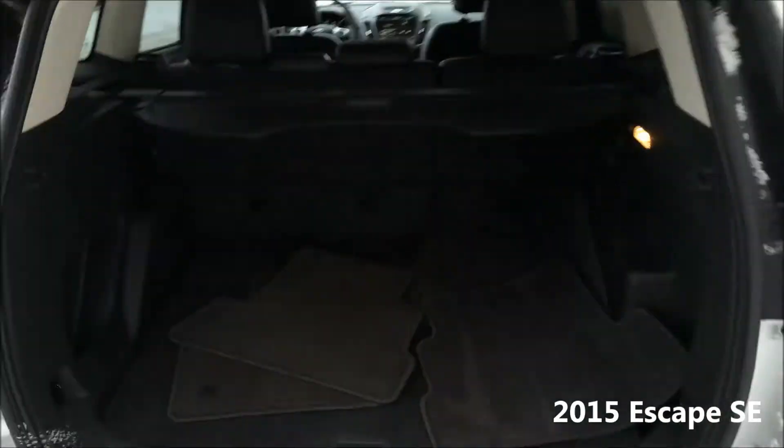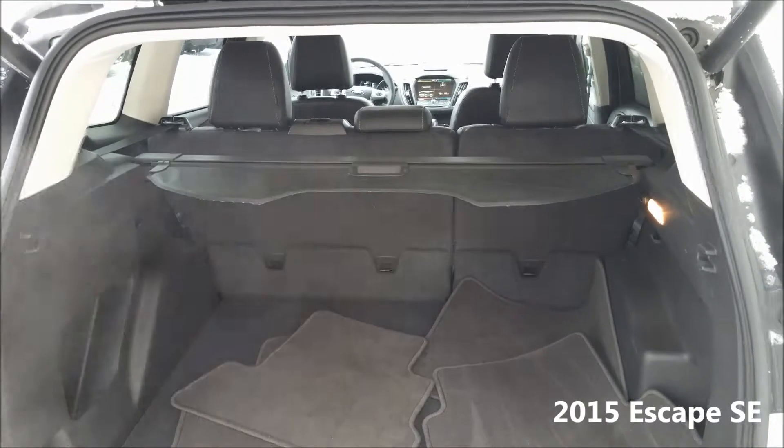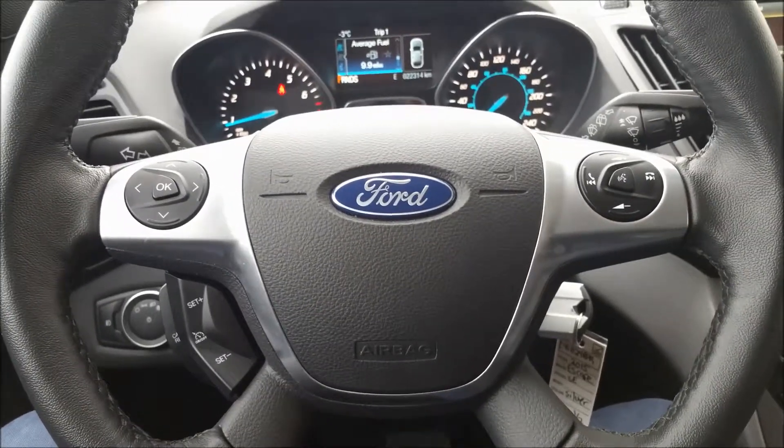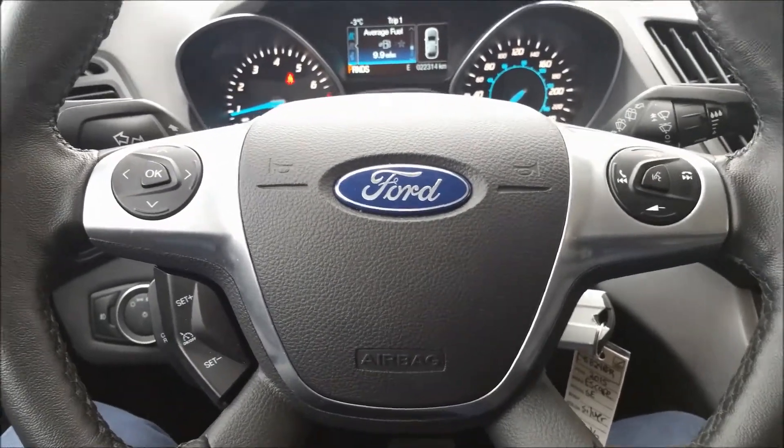Whether it's inside or out of the vehicle, it is sure to satisfy and make life easy. Let's go take a look in the front seat. Here I am sitting in the driver's seat of this 2015 Escape SE. It's a nice power activated seat so you can get it exactly where you want it.